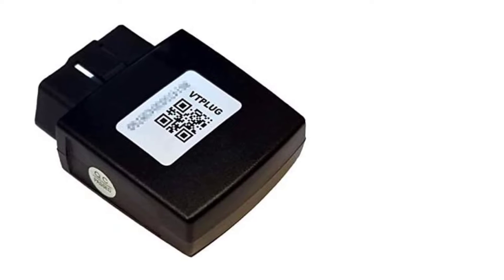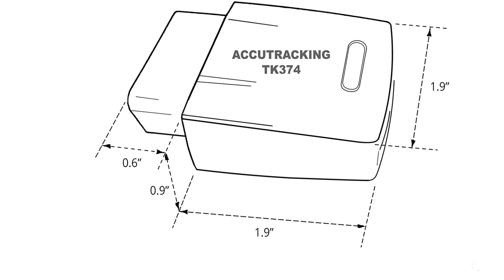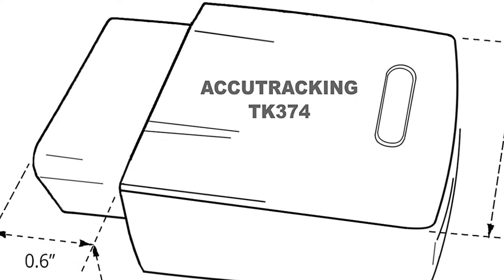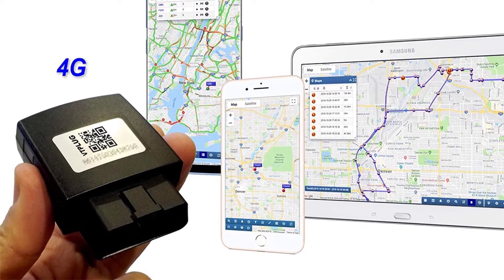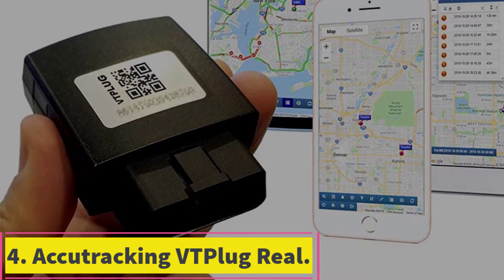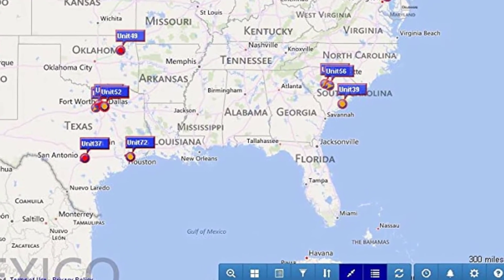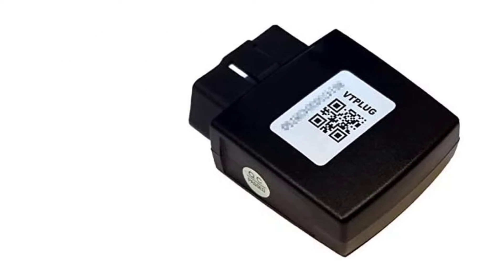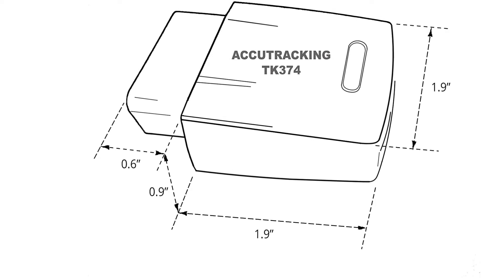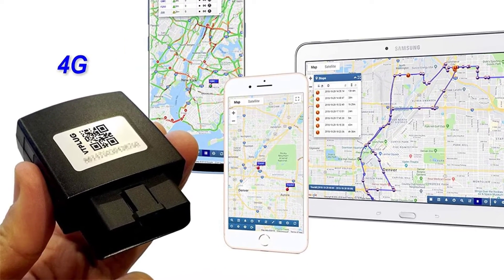At number four, the Akey Tracking VT Plug real-time vehicle tracker is available in both 3G and 4G and is backward compatible with 3G networks. It starts sending information immediately after you plug it into your car's OBD-II port, sending data 24/7 to your phone or tablet. The VT Plug saves a detailed selection of information going back 30 days, and can alert you when your car has crossed a geofence, reporting current speed and acceleration and deceleration.